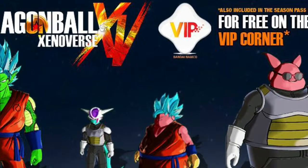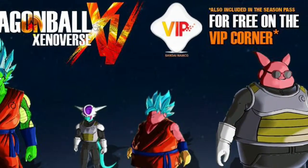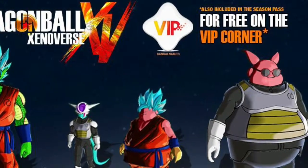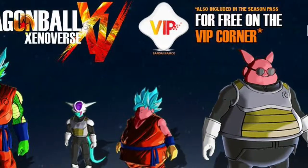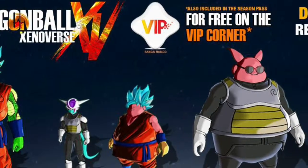You can go download the Dragon Ball Z Fukkatsu no F, or Resurrection F, new movie costumes for Goku — everything for free in the store right now. Go ahead and get them.